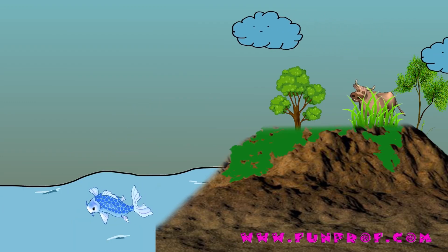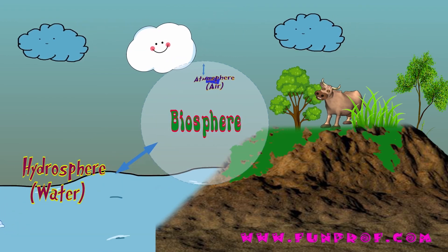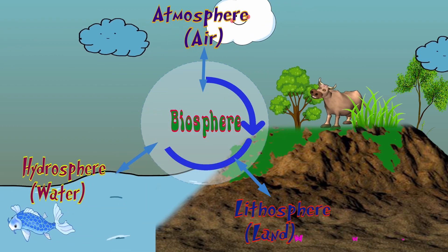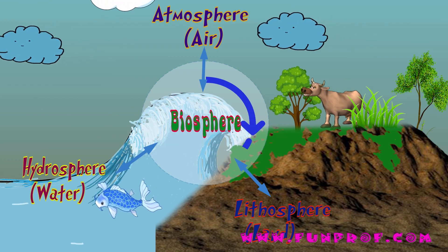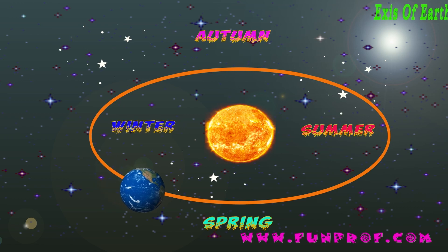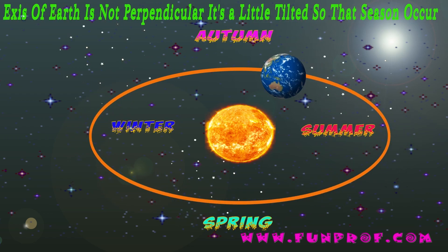Have you heard the word biosphere? Hydrosphere means water, atmosphere means air, and lithosphere means land. When all of these are combined, they make the biosphere. Plus the ozone layer — that is our Earth. Also, Earth's axis is not perpendicular; it is a little tilted, which is why seasons occur.